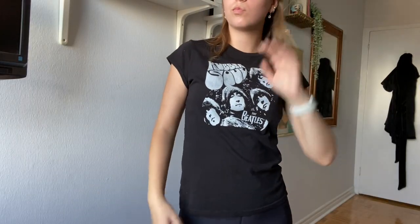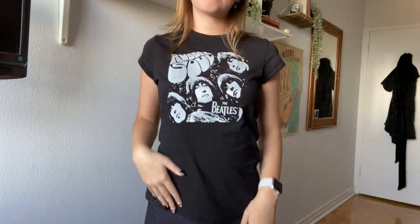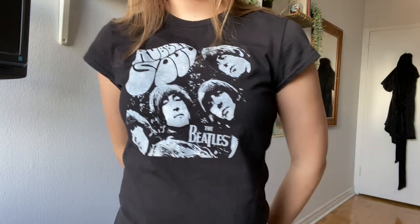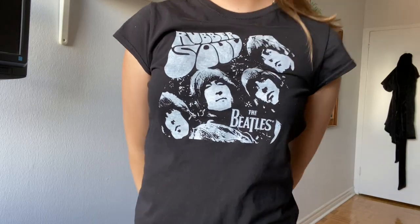The next graphic tee was such a good find — it's this black Beatles t-shirt. It's tight fitting but not skin tight, the perfect length, and the sleeves are really short. It's actually from the Beatles' real merch, not just a generic band tee. It looks vintage — that perfectly worn look — and I love it. I don't have many black shirts so this was a great find.